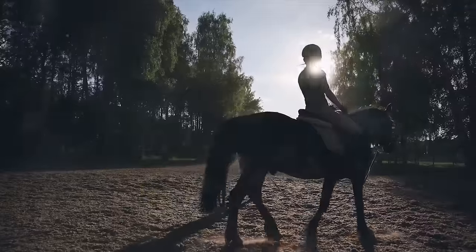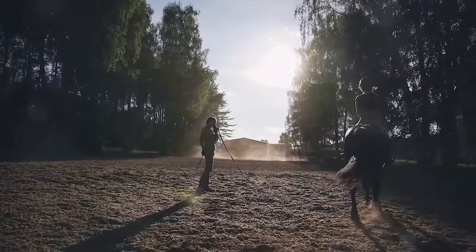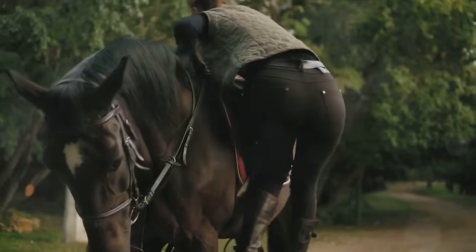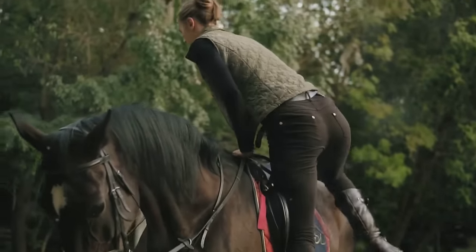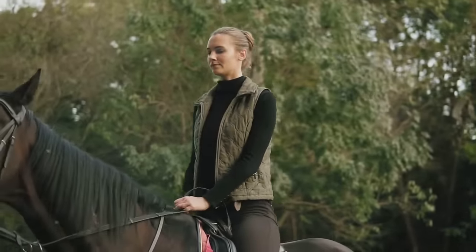Mounting the horse is a process. Stand on the left side of the horse facing its shoulder. Hold the reins in your left hand and the stirrup in your right. Place your left foot in the stirrup, grab the saddle or the horse's mane, and swing your right leg over the horse's back.